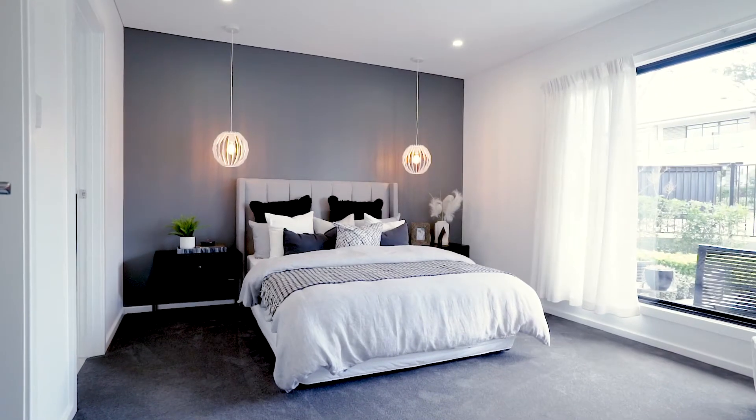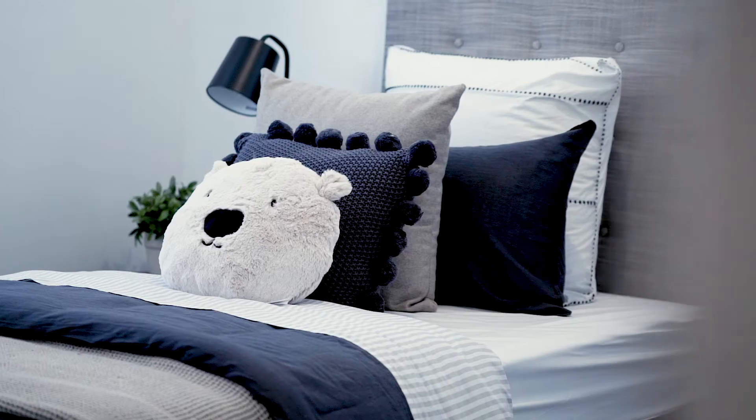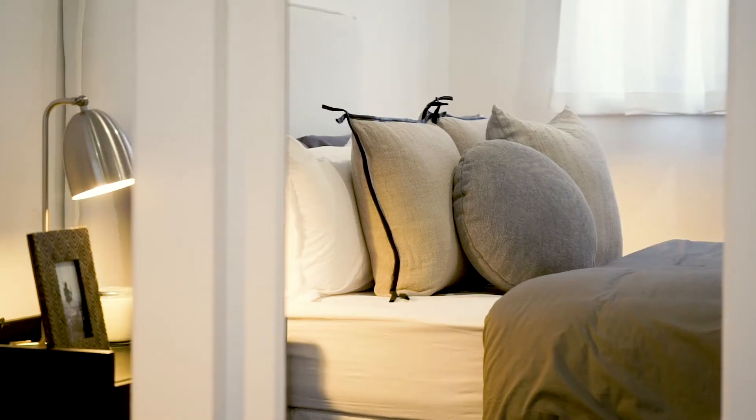The master bedroom is located at the front of the home with a huge ensuite and walk-in wardrobe. With the remaining three bedrooms at the rear, the Kirkby 267 is ideal for any stage of life.